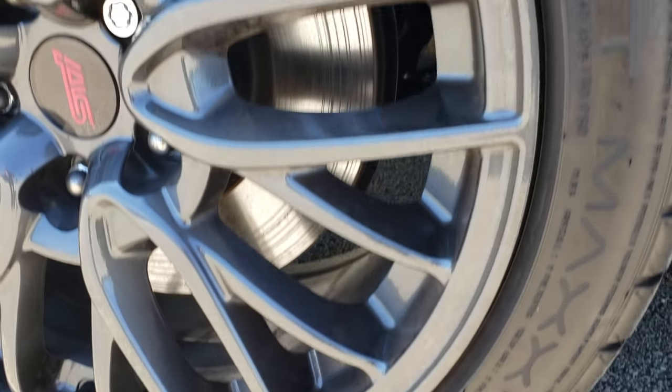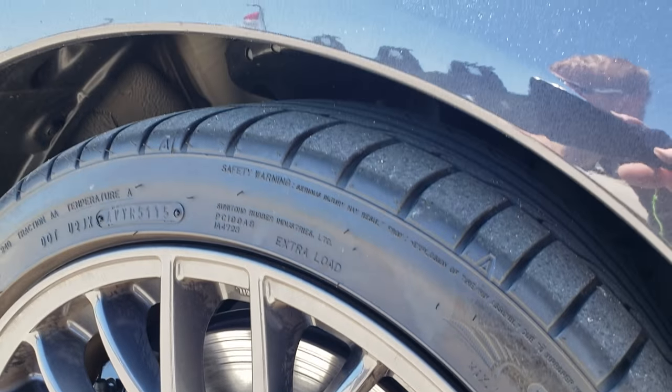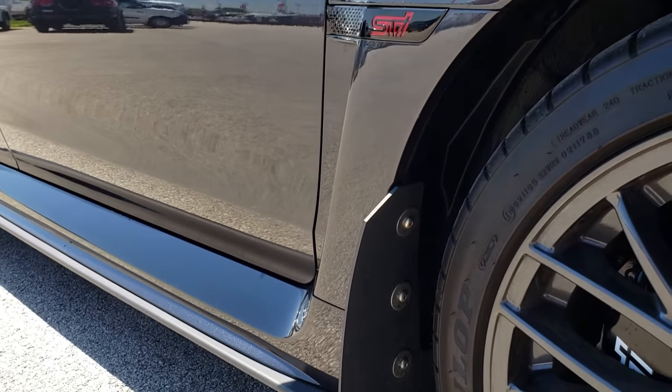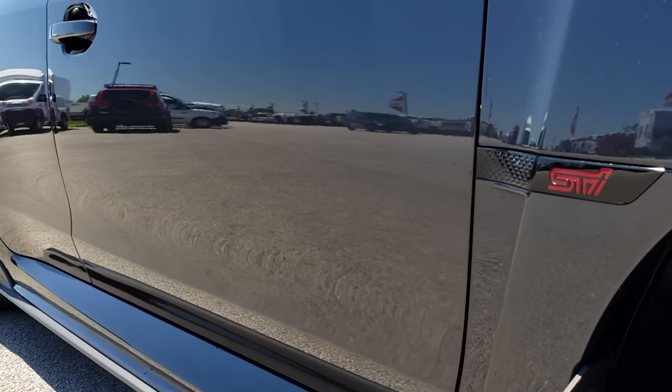The passenger side rim is absolutely perfect — no scuffs or scrapes. As we go down this side of the car you can see just how clean the body is, how reflective and mirror-like that paint is.